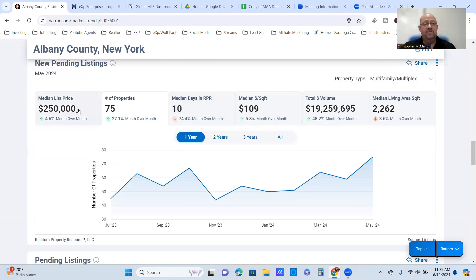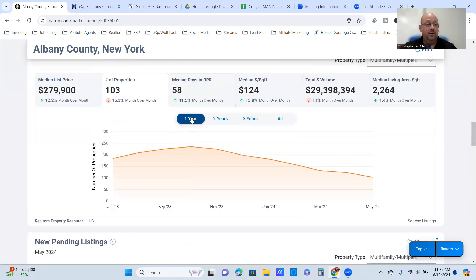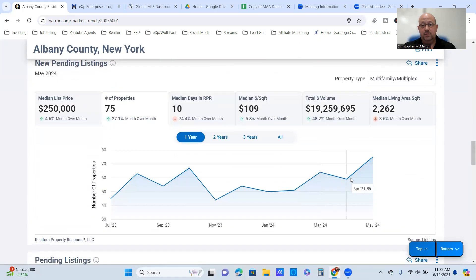For pendings in Albany County, the median list price is $250,000. Pendings are at 75, up 27% month over month — spiking from 59 in April to 75 in May. Looks like buyers are out there. Inventory is going down while pendings are spiking, so if you're looking to sell, this may be a good time. Get a hold of me for a property evaluation — I can tell you what to do to maximize your sale price. Days on market for pendings is about 10 days, at $109 per square foot.